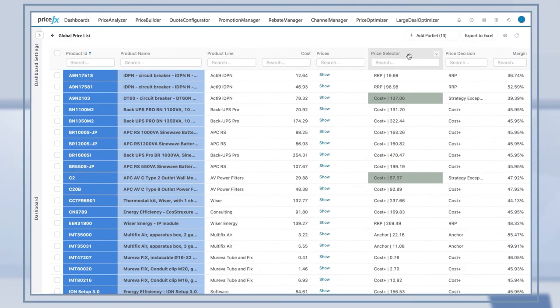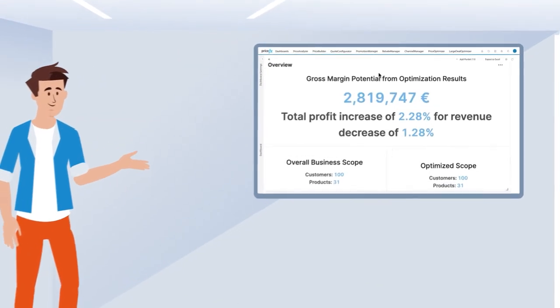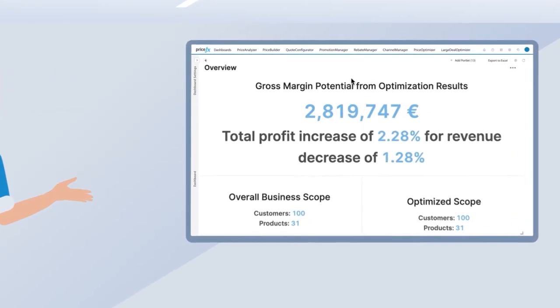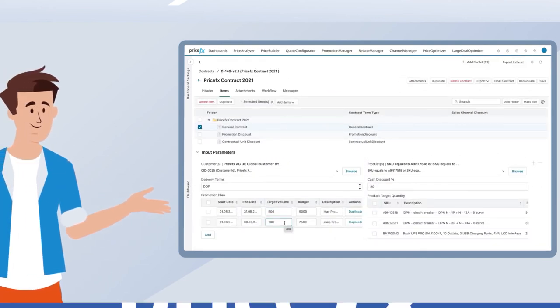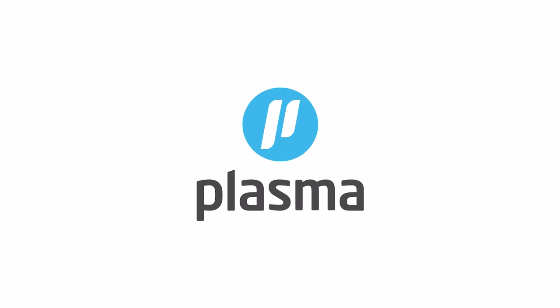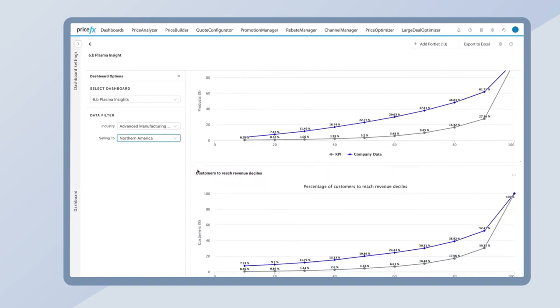Leverage the power of dynamic pricing with automated price recalculations based on user-defined triggers. Achieve AI-powered optimization of the entire price waterfall. Manage customer-specific agreements and wider promotions at any level of complexity. Utilize PriceFX Plasma to gain the competitive edge by benchmarking the performance of your pricing processes against industry market leaders.